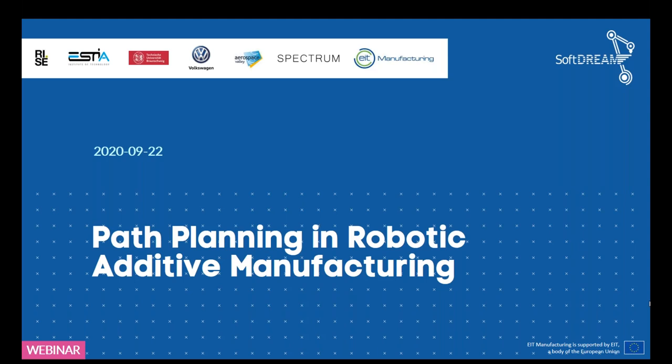Welcome everyone to this webinar called 'Path Planning in Robotic Additive Manufacturing.' This is the first webinar in a series of three. The second webinar will be on the 20th of October on process simulation, and the third on the 24th of November on real-time monitoring.